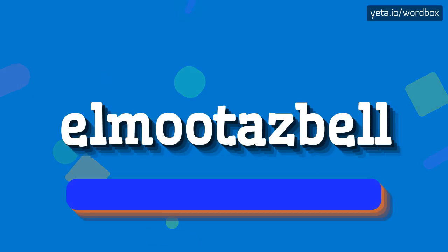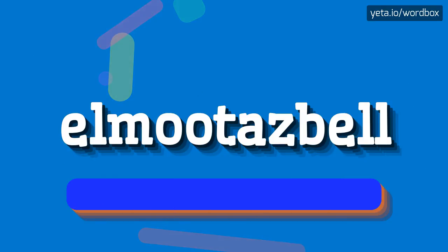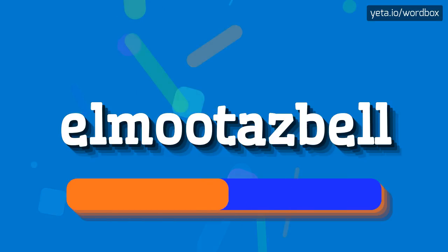So to begin, you can just say: Elmootazbell. Okay, let's say it again. Elmootazbell.